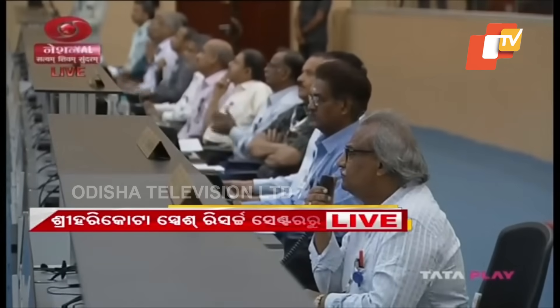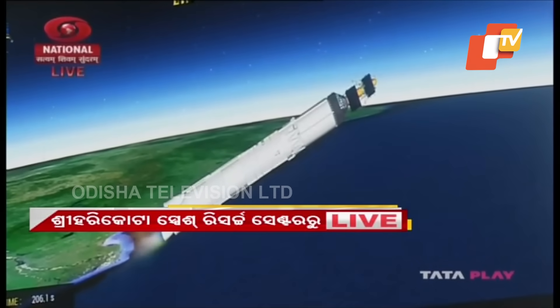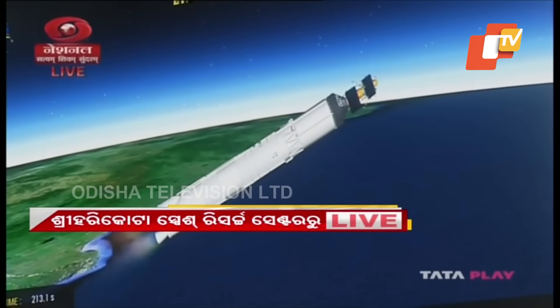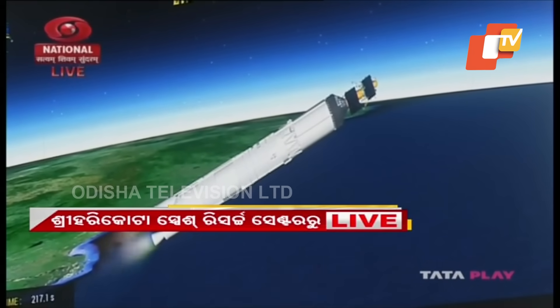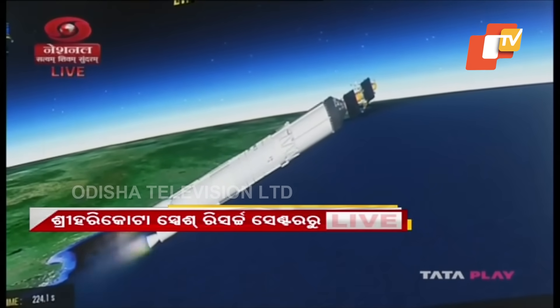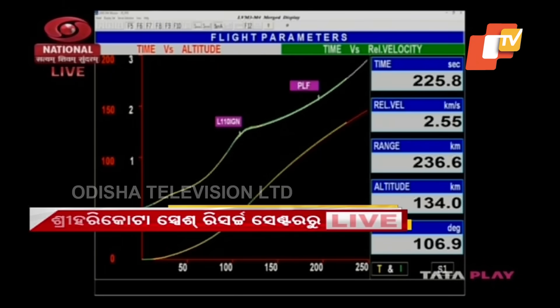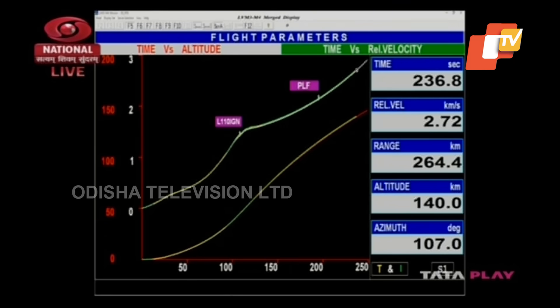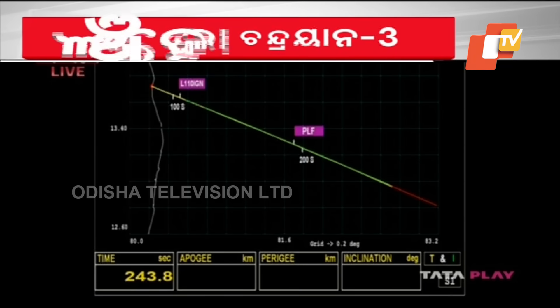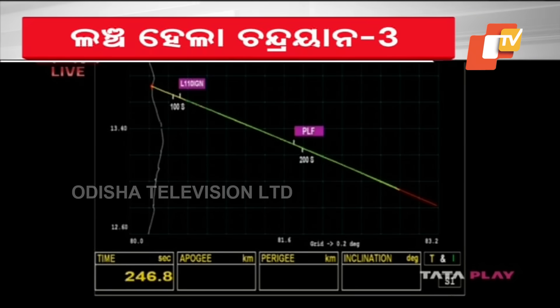Payload fairing separated. We are 220 seconds past the launch time. Current altitude is 135 km. In the 200 seconds of its operation, the L110 stage carries the rocket up to 175.5 km altitude and imparts a relative velocity of 4.18 km per second — that is 250 km every minute.